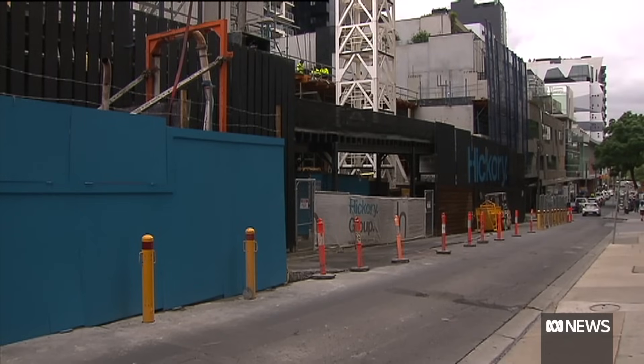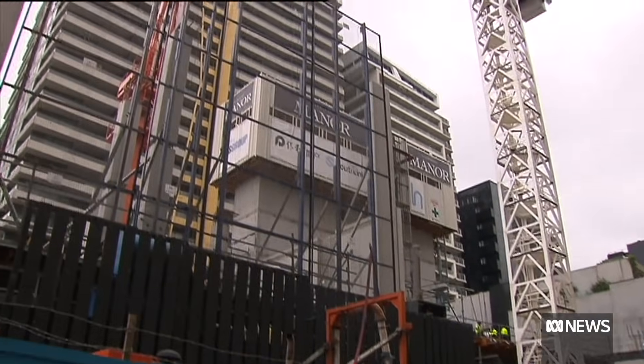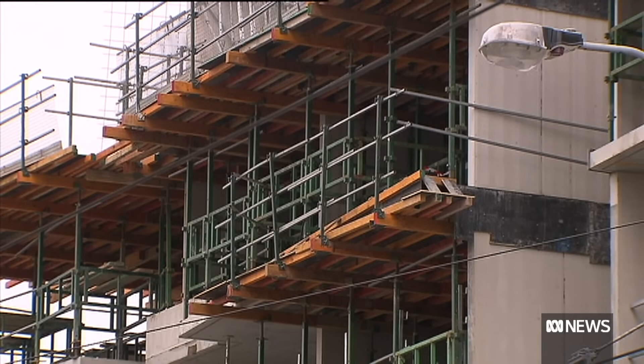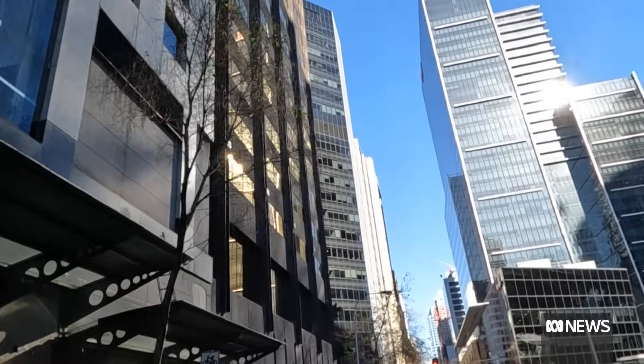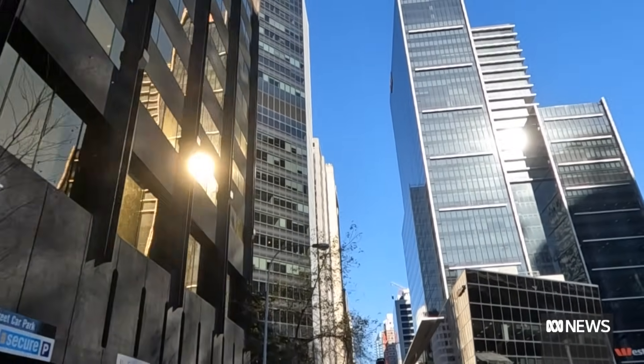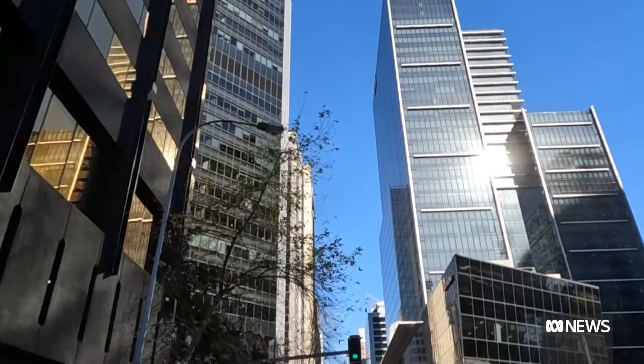Buildings account for 66 percent of the emissions in the city of Melbourne — it's a similar story for other big cities around Australia. If we're serious about meeting our national carbon reduction targets, as a city, as a state, as a country, then we need to get serious about buildings. What we choose to build today will define our tomorrow.